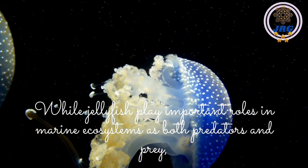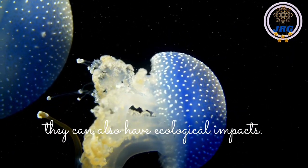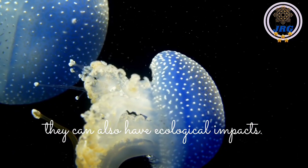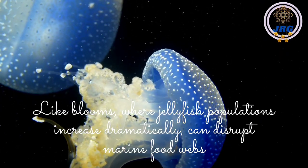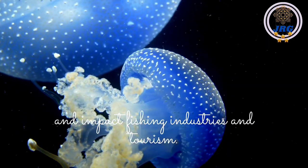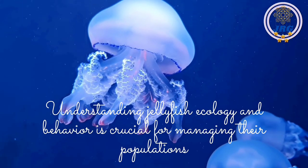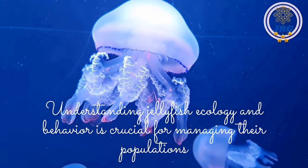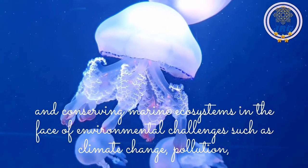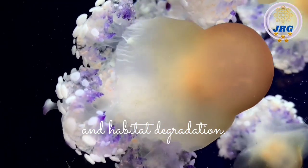While jellyfish play important roles in marine ecosystems as both predators and prey, they can also have ecological impacts. Periodic blooms, where jellyfish populations increase dramatically, can disrupt marine food webs and impact fishing industries and tourism. Understanding jellyfish ecology and behavior is crucial for managing their populations and conserving marine ecosystems in the face of environmental challenges such as climate change, pollution, and habitat degradation.